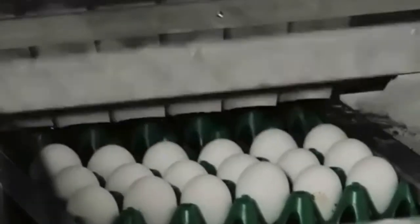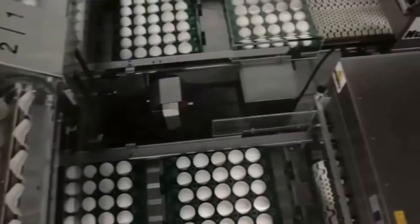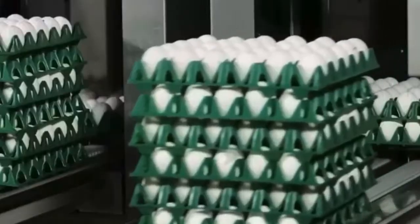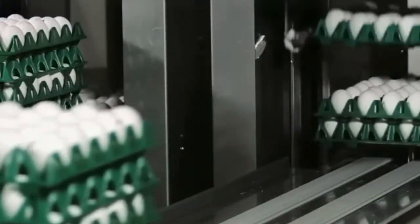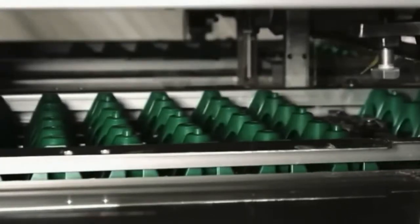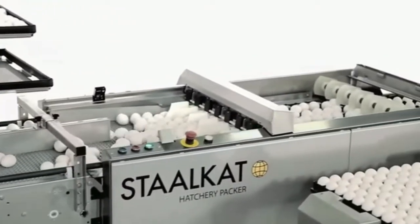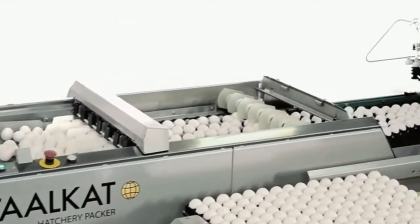Egg packing: our packing machines handle almost every egg in the world before it ends up as a consumer product. We have been the market leader since 1956, and today we offer innovative, high-quality and high-performing farm packers, repackers, and hatchery machines with a capacity range of 40 to 200 cases per hour.